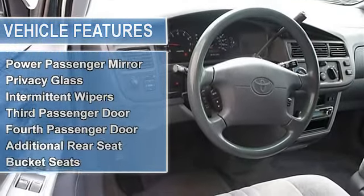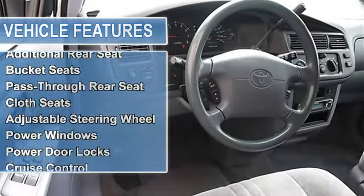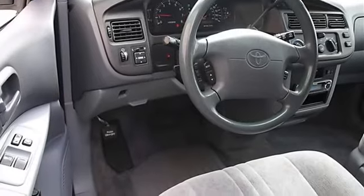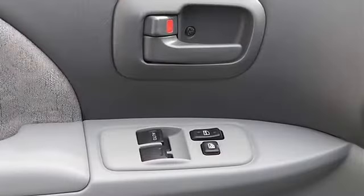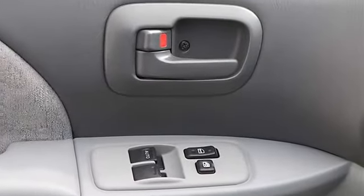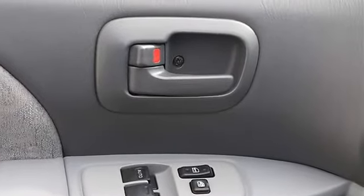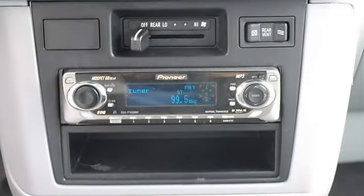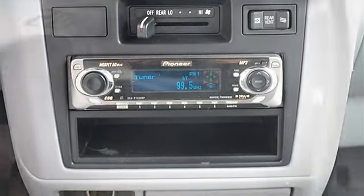Front disc, rear drum brakes, four-wheel anti-lock brake system, auto-on headlights, auto-off headlights, daytime running lights, power driver mirror, power passenger mirror, privacy glass, intermittent wipers, variable speed intermittent wipers, third passenger door, fourth passenger door, additional rear seat.